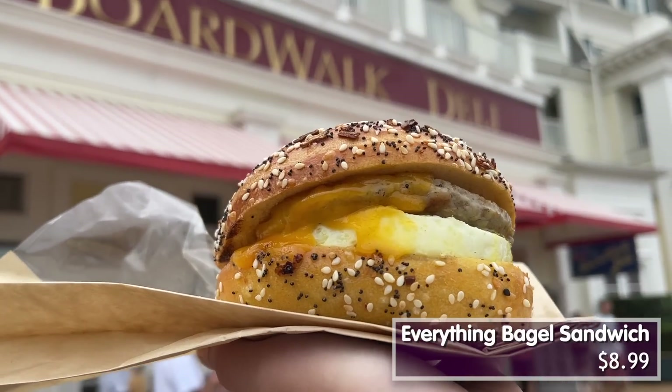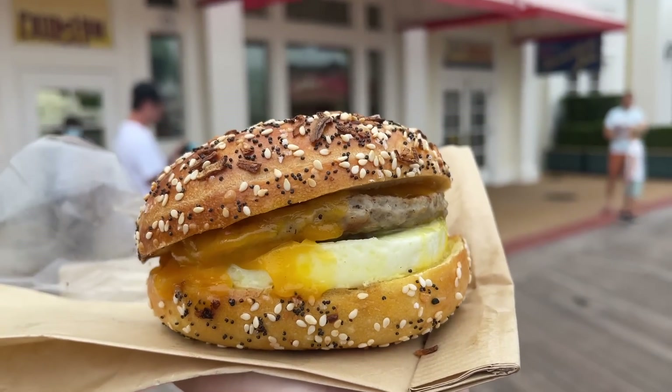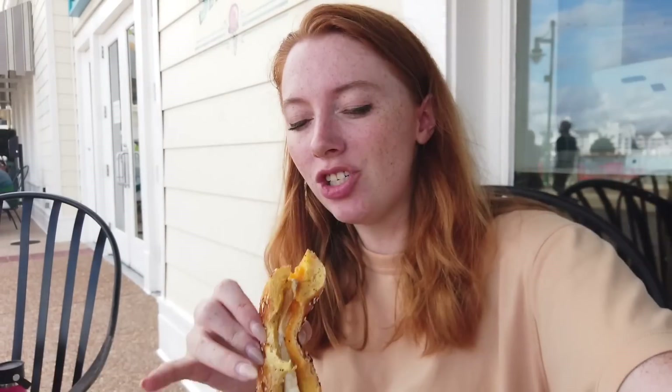I'm gonna try the everything bagel with sausage. It has a runny egg in there. I am a huge fan of everything bagels — they're my favorite kind of bagel. Sausage is my preferred breakfast meat and I love a runny egg. Literally in two bites I ate most of it. The bagel is amazing — super thick, toasted, nice crisp on the outside, soft on the inside. The egg was cooked perfectly, just a little bit runny. The sausage was great, though the main flavor I'm getting is the everything bagel, and it has plenty of melty cheese too. My one complaint is that the everything bagel is just a little bit salty, but I would absolutely get this again. This is maybe one of my favorite breakfast sandwiches I've ever had in Disney World.